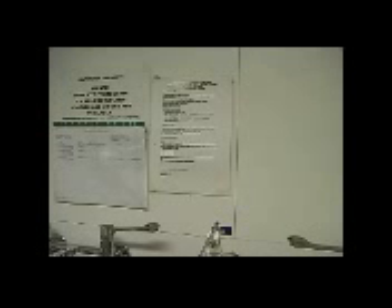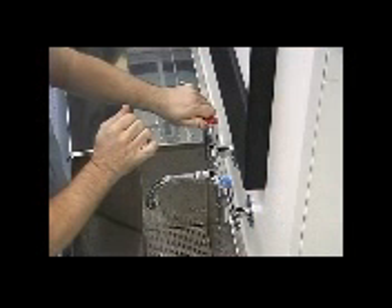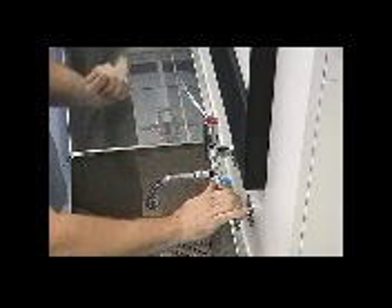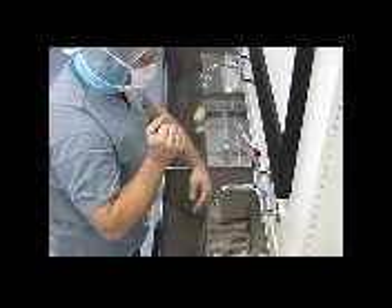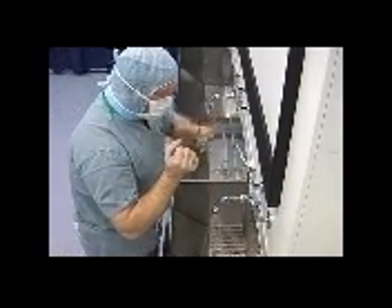If a local scrub policy is displayed in the scrub room, it must be strictly adhered to. Turn the sleeves up to allow access to the elbows. Set the water temperature, allowing the water to flow for a while to let the temperature stabilize. Set the water flow fast enough to rinse but not to splash your scrubs, as when they become wet, bacteria from the upper body will be drawn through the damp scrub material onto the outer surface. Wet the arms to the elbows.